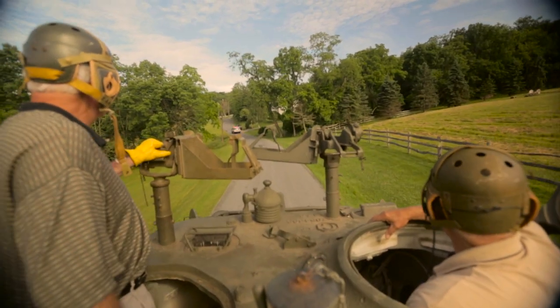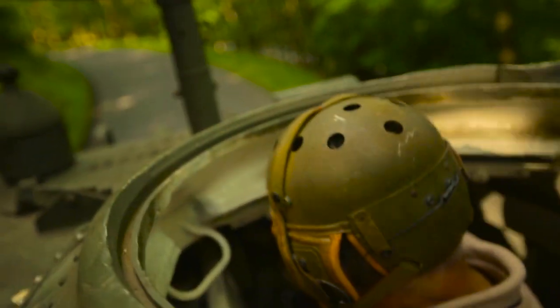So in 1944, they redesigned the gun and the turret to accommodate a 76mm high-velocity cannon. And those turrets were made right here in Pittsburgh.